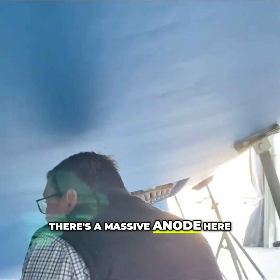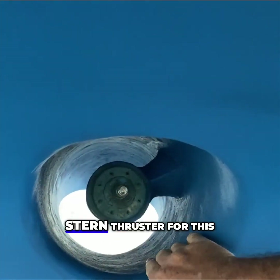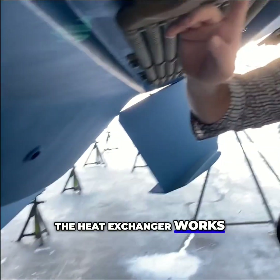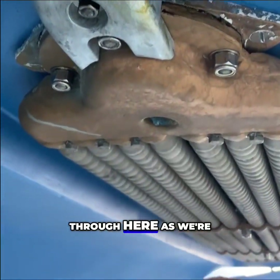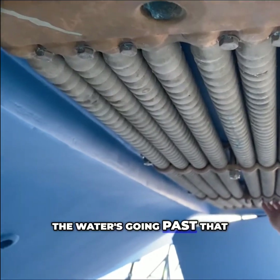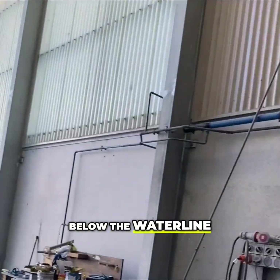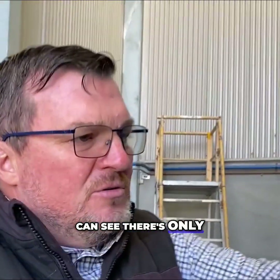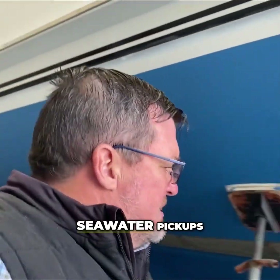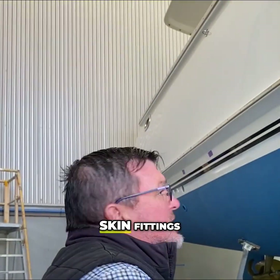There are massive anodes here, and a massive stern thruster — that's a pretty big stern thruster for a vessel of this size. Moving back to the keel cooler, you can see how it works: it's got anodes all the way around it for protection. The coolant comes in, and as the boat moves forward, the passing water takes away all the heat — true dry exhaust, so no exhaust below the waterline. That means there are only very few seawater pickups and very few skin fittings in this boat below the waterline.